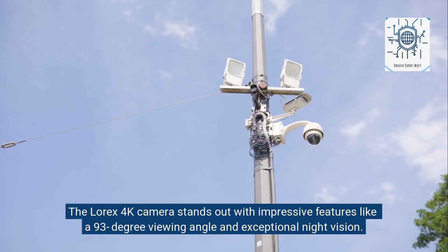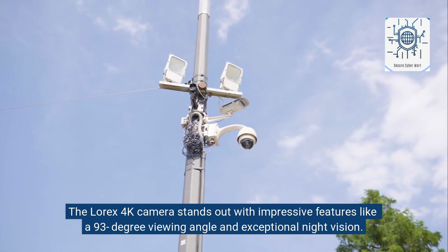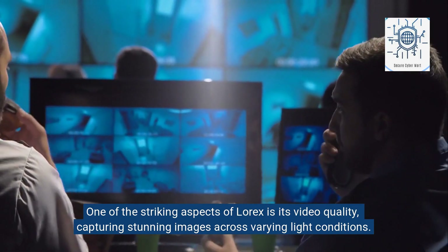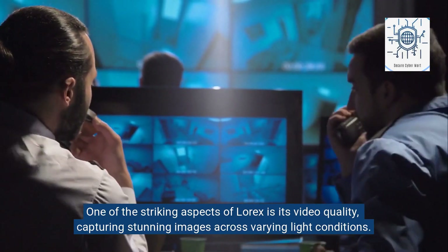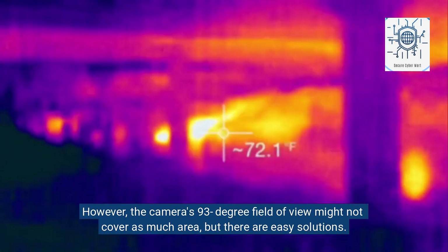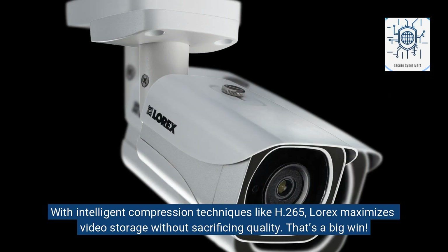The Lorex 4K camera stands out with impressive features like a 93-degree viewing angle and exceptional night vision. One of the striking aspects of Lorex is its video quality, capturing stunning images across varying light conditions. However, the camera's 93-degree field of view might not cover as much area, but there are easy solutions. With intelligent compression techniques like H.265, Lorex maximizes video storage without sacrificing quality — that's a big win.